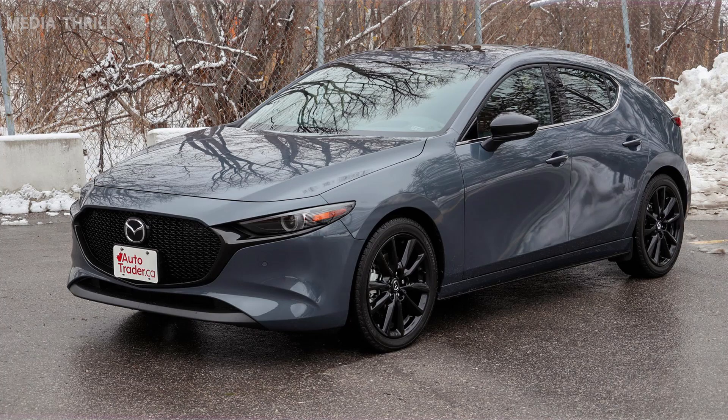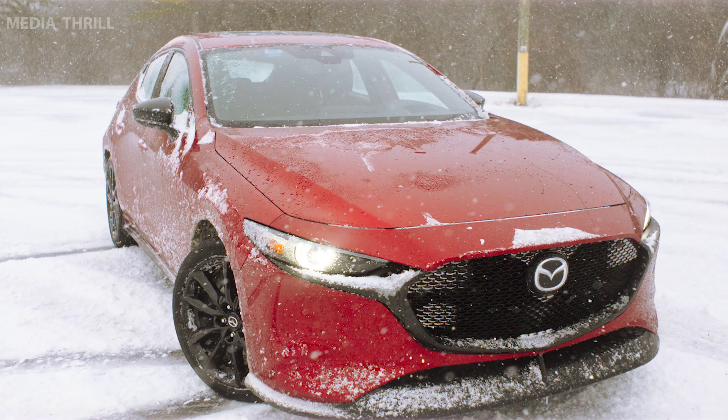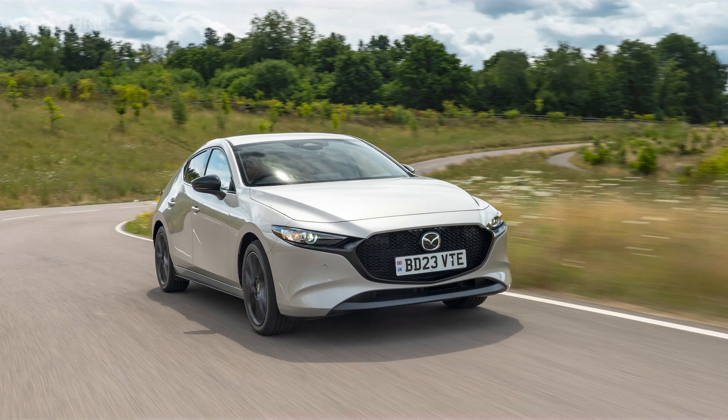It's available in different body styles, including sedan and hatchback. The Mazda 3 incorporates Mazda's Kodo Design Language, characterized by flowing lines and a distinctive front grille.